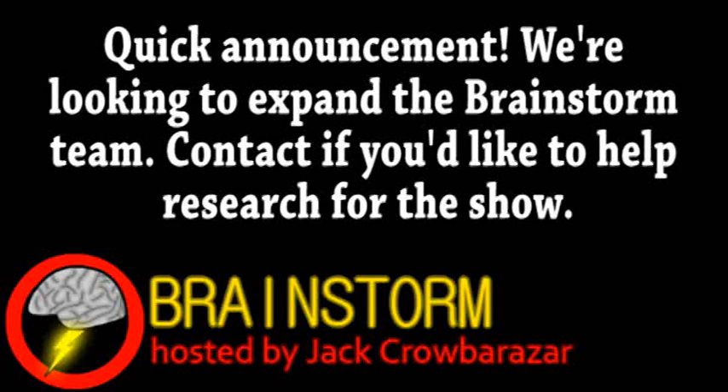Welcome to Brainstorm, where we give you a glimpse into the world of science for this Friday, July 27th, 2012.